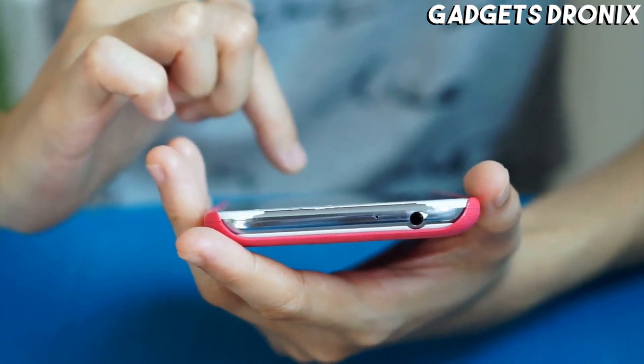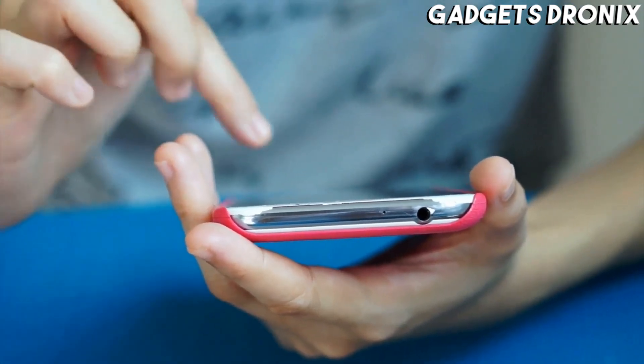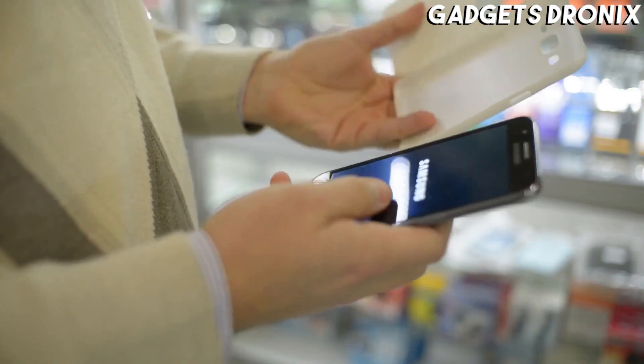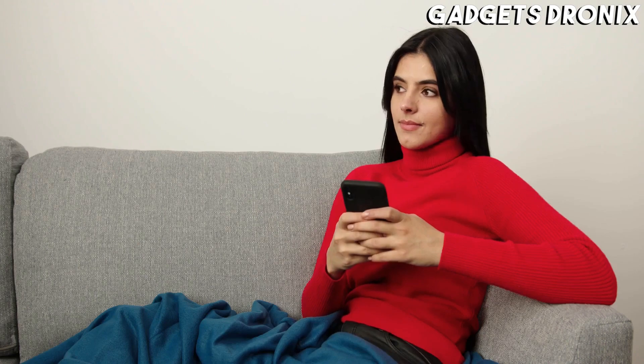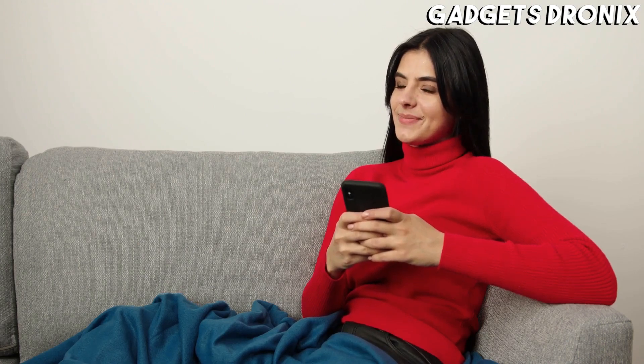Hello guys, in today's video we're going to check out the best iPhone 12 cases of 2020. I made this list based on my personal opinion, trying to rank them based on their price, quality, durability, and more.